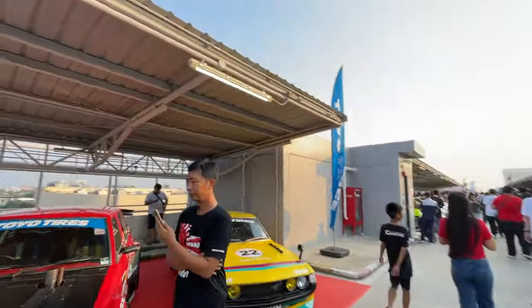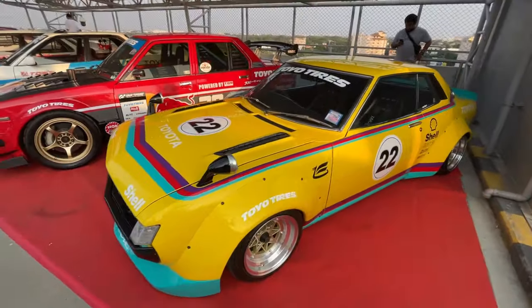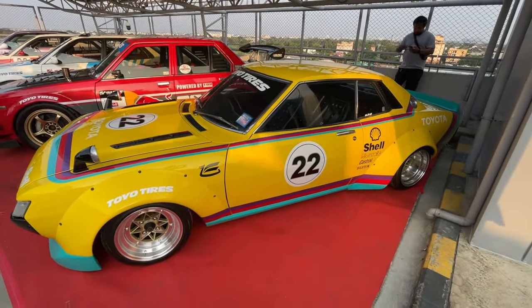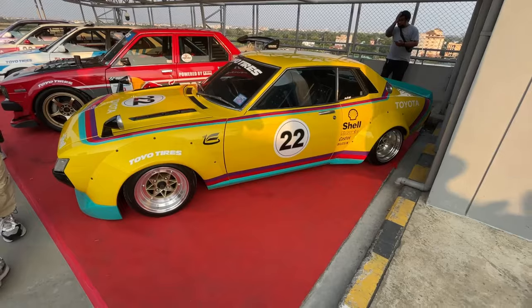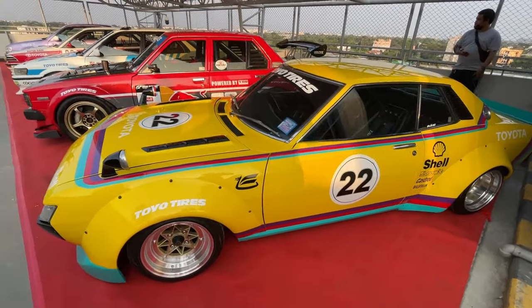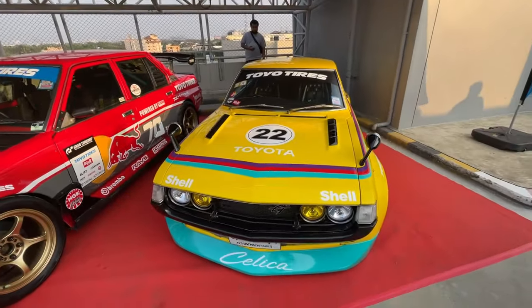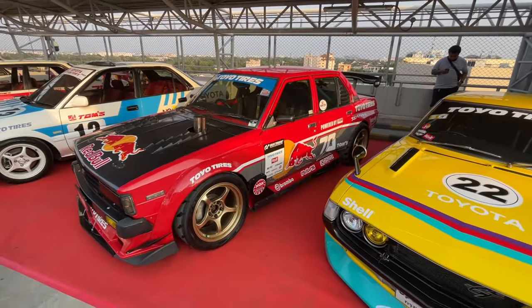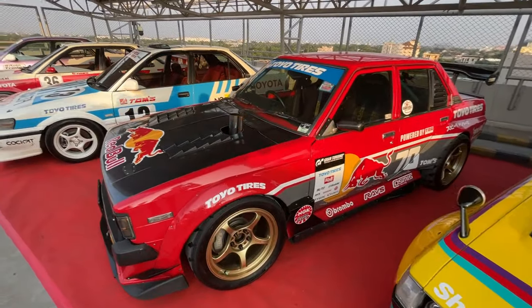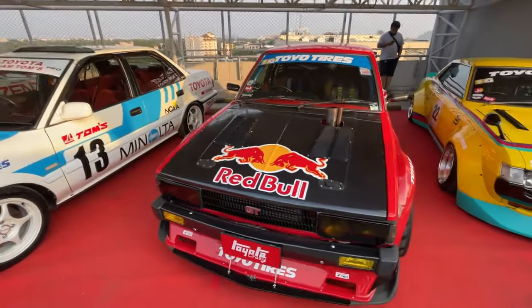Check out all these awesome race car-inspired ones - these look really cool. This looks like a Toyota Celica. I like the wide-body kit and the old-school livery. This is more like a BMW livery - it looks nice though. There's the Red Bull car. Maybe we'll see that one backfiring out of the exhaust, like I've seen at other shows.